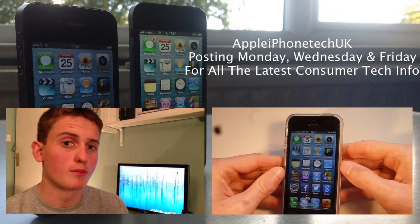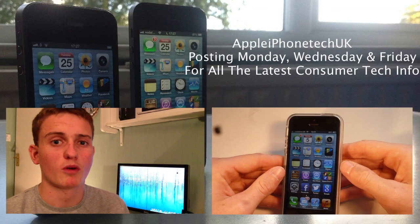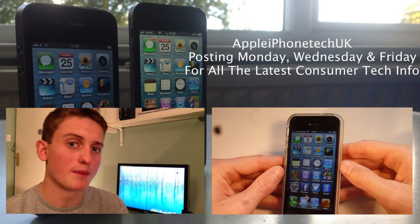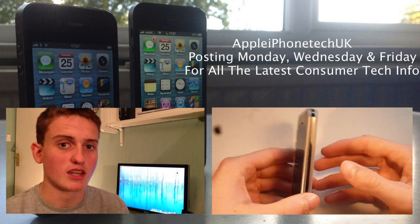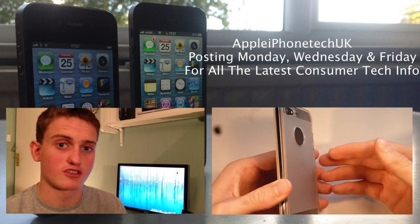If you enjoyed this video, hit that like button and leave a comment down below as to what you think of the iPhone 5 as a consumer — I'd be interested to hear your thoughts. Subscribe if you feel like being awesome, and I will see you in the next one.